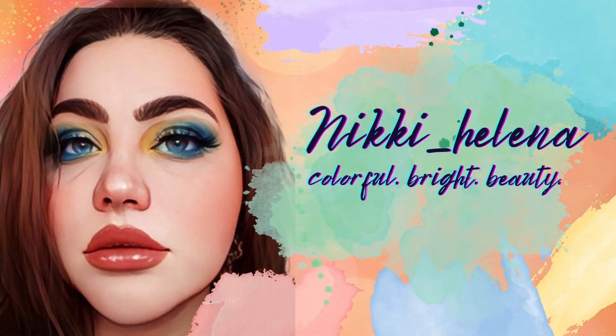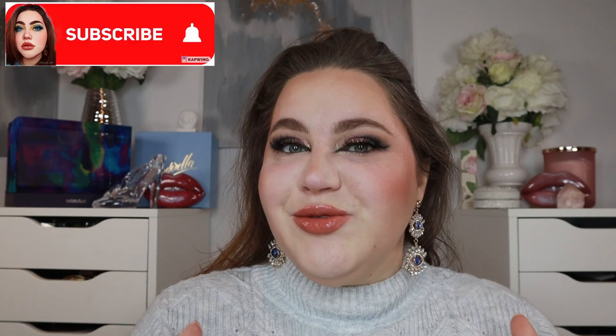Welcome back to my channel. Today we're talking about the new makeup releases for this week, so if you want to see that then keep on watching. Also, hi, my name is Nikki. I do love a colorful, fun, indie approach on my channel, so if you want to see that more in your YouTube timeline then subscribe to this channel.